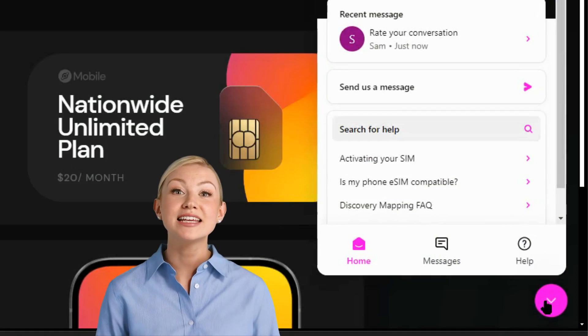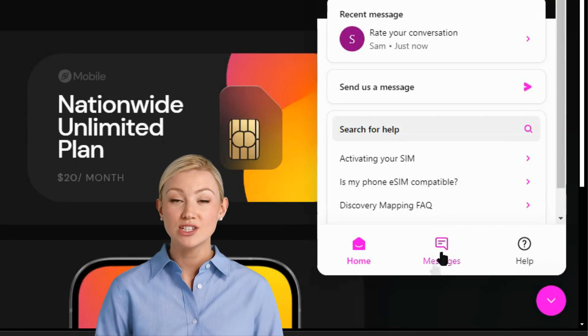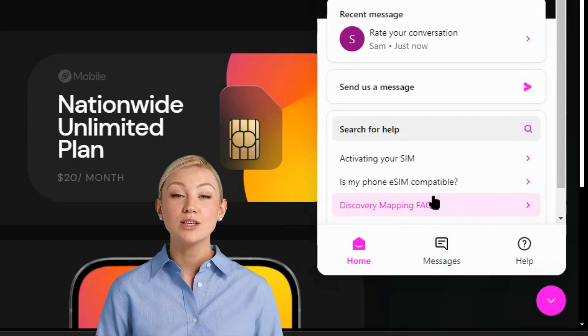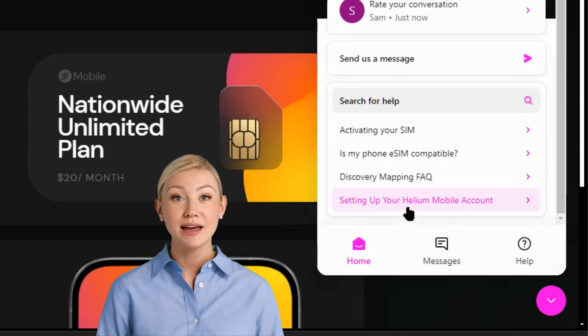Once you've created your Helium Mobile account using the link and code below and have your unlocked phone, just schedule an appointment with their concierge service. Their experts will guide you through the setup and you'll be connected to the nation's largest 5G network in no time.